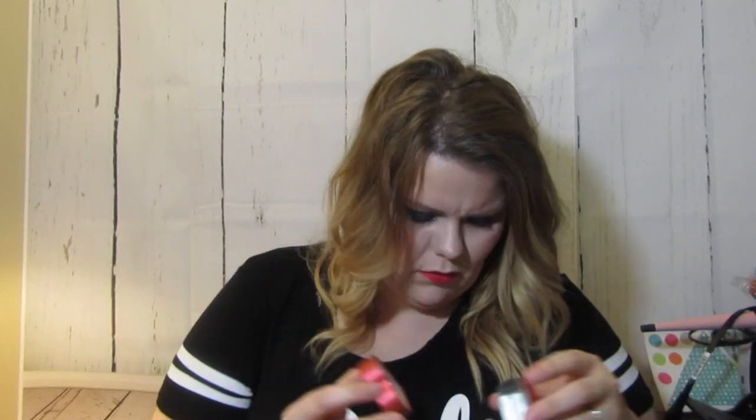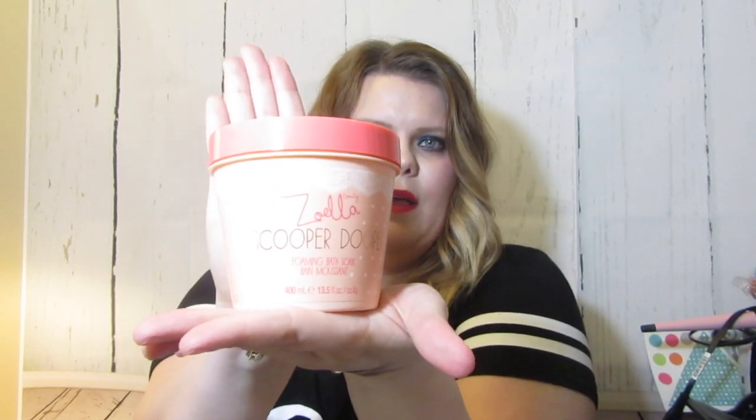Let's open it and see what Blissful Mistful smells like — I love solid perfumes, I like keeping those in my purse. It smells good. It says floral notes — fresh and floral notes of violet, jasmine, and gardenia with vanilla musk. It smells really good so I'll put that in my purse. I also got a Zoella Scooper Duper Foaming Bath Soak — it looks really pretty, like something vintage that your grandma would have had sitting on her vanity.